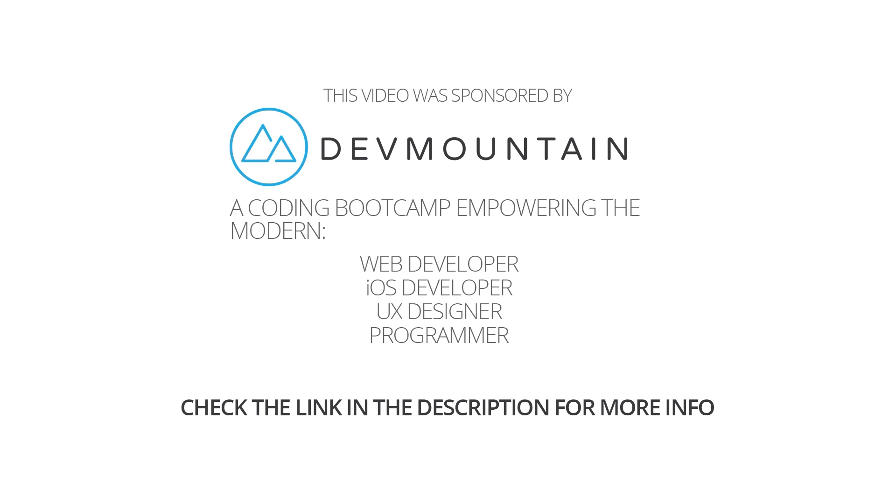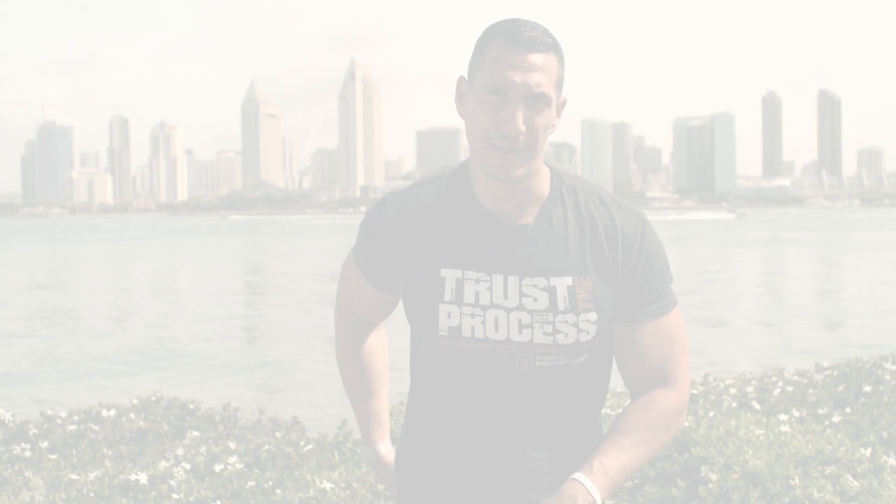You should go check them out — the link is in the description. They are a coding boot camp and they can teach you web development, iOS development, UX design, a lot of good stuff. I get a lot of feedback from people who have told me about Dev Mountain, so I decided to check them out myself. I like what I found. They offer some 12-week intensive programs and also some after-hours programs. Go check them out at the link in the description below, Dev Mountain Boot Camp, and a big thank you to them for sponsoring Simple Programmer.